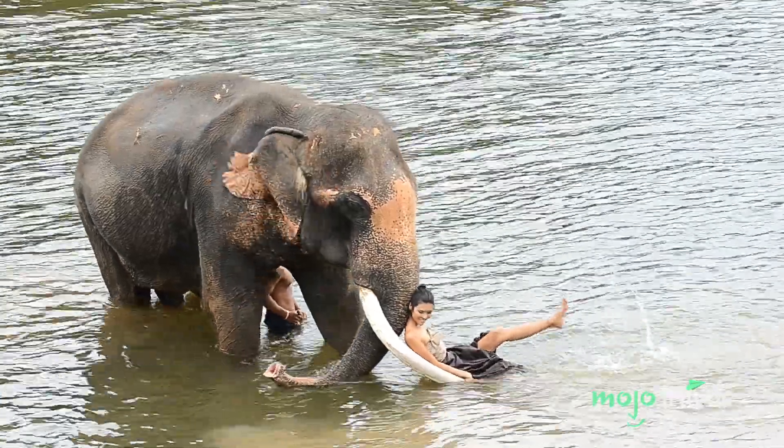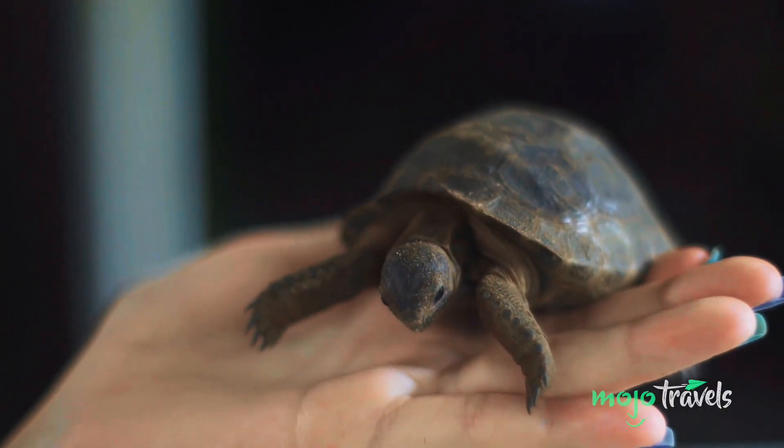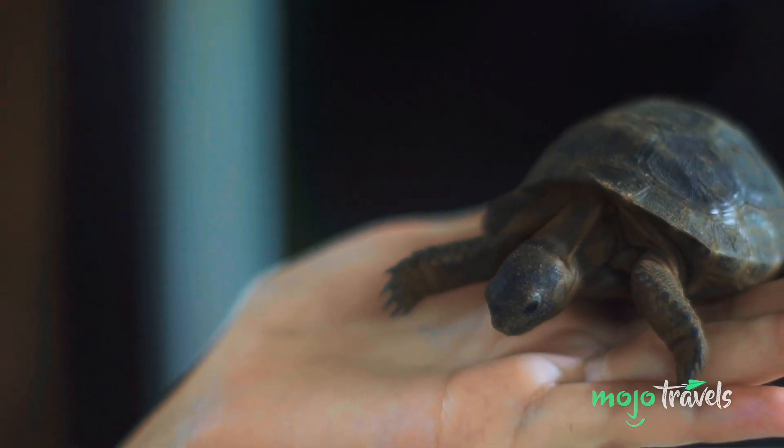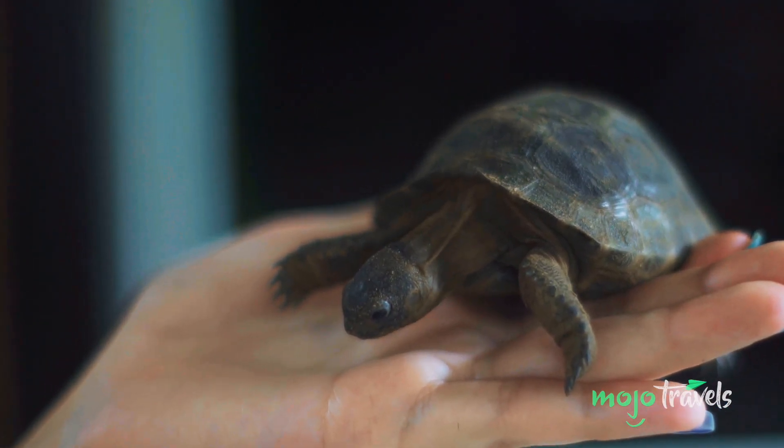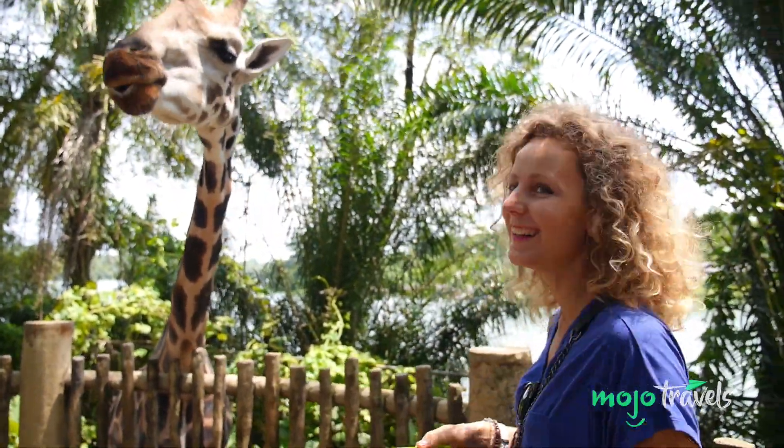Once you've settled on a trustworthy experience, be sure to review the Wildlife Selfie Code, which was put in place by World Animal Protection International, to ensure animal selfies remain cruelty-free. And as always, never take a picture with an animal in exchange for money.